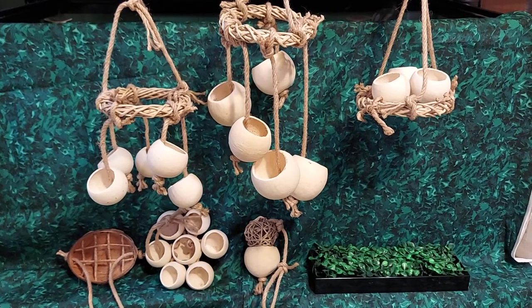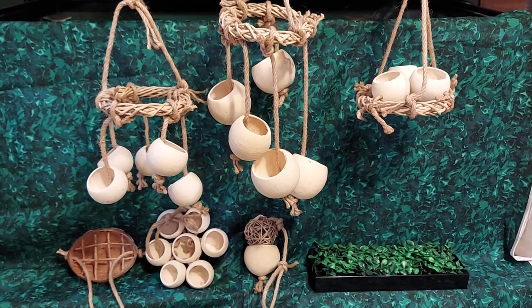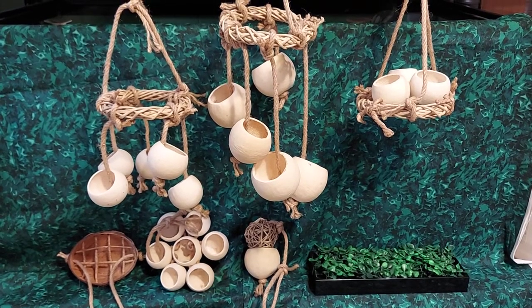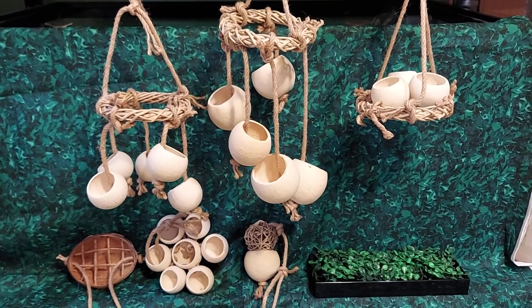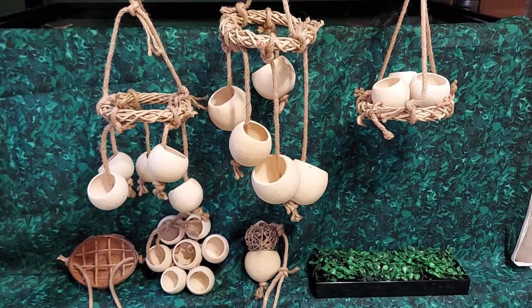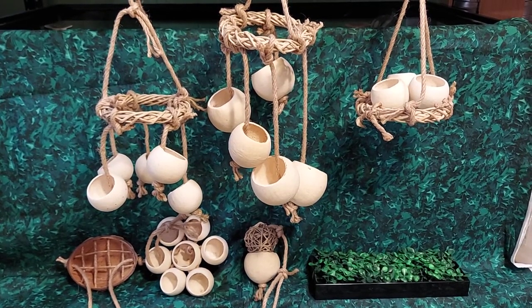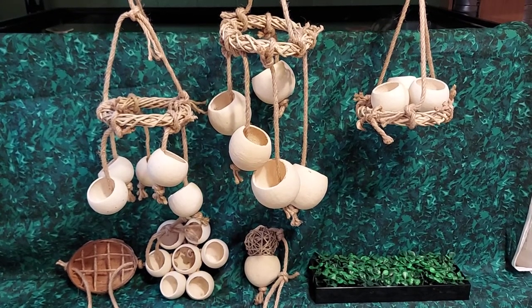I figured I would talk a little bit about each of these. The first two of the hanging ones are just little carousel mobile toys that could be used to put leaf litter or flowers or whatever you wanted, honestly.